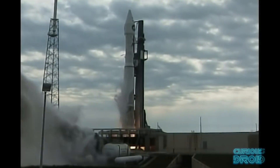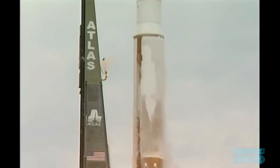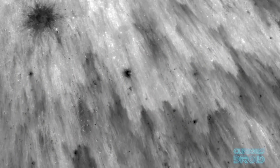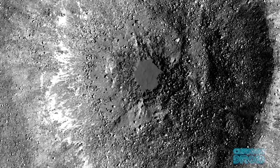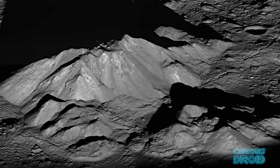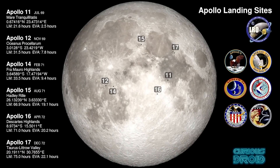The LRO was launched on the 18th June 2009 and entered the moon's orbit five days later. Although its primary mission wasn't to look for the remains of the Apollo program, with less than a month to the 40th anniversary of the Apollo 11 landing, the principal investigator for the LRO camera, Mark Robinson, wondered if they could image the Apollo sites in time for the anniversary celebrations.